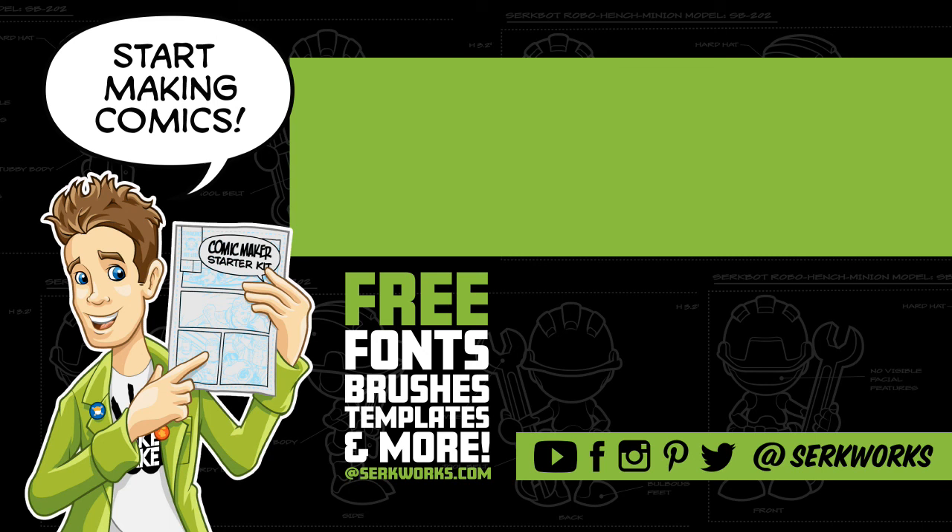That's all I've got to say today. I'll see you guys later. Thanks for watching — if you liked what you saw and want to see more, hit that subscribe button. You can also follow me at CirqueWorks on social media, and now you can support the work I do on Patreon. Do you like making comics? Go to CirqueWorks.com and pick up the Comic Maker Starter Kit — it's packed full of fonts, brushes, templates, and more. And best of all, it's totally free.